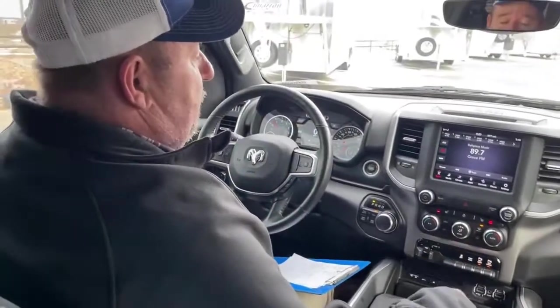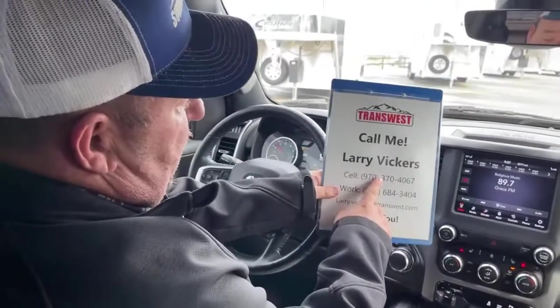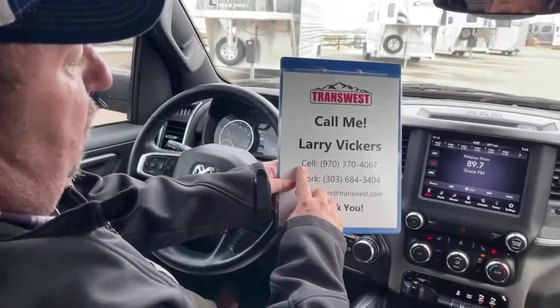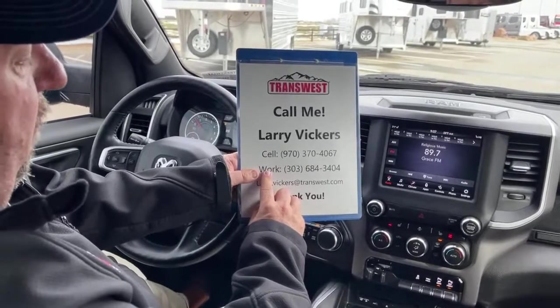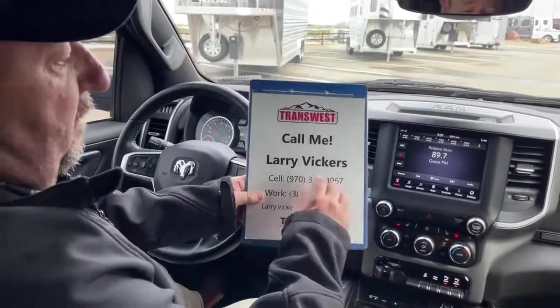If you're interested in that or the combination of the pickup and the trailer, please give us a call. Again, my name is Larry Vickers. My cell phone number is 970-370-4067. The work extension is 303-684-3404. Feel free to email me at Larry.Vickers@TransWest.com. Thanks for tuning in today.